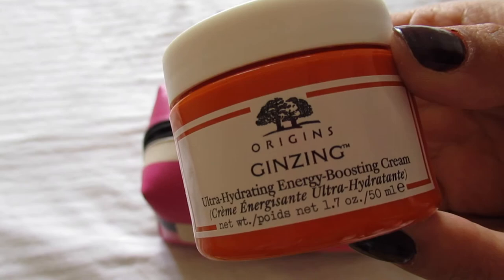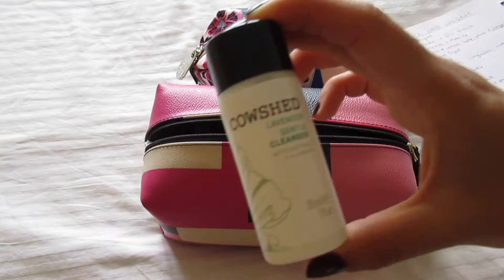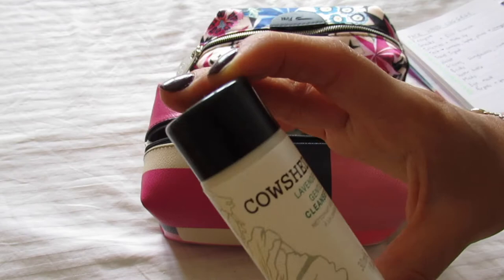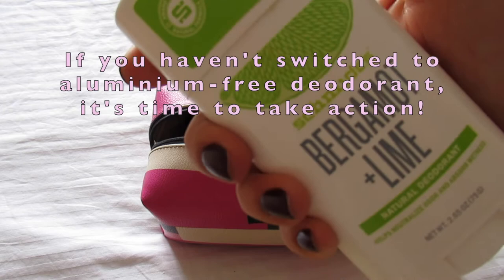I'm starting off with my Liz Earle Cleanse & Polish — this is an amazing hot cloth cleanser. I've then got my Origins moisturizer, which is a really nice hydrating day cream. Then I've got this lovely set from Cowshed, which is a shower gel and body lotion — these smell so calming and relaxing. I've also got the Cowshed gentle cleanser, this one is lavender and it's perfect for traveling, it's only 30 milliliters.